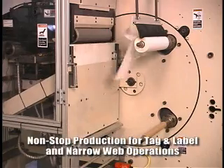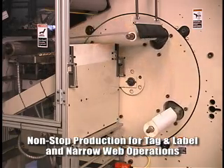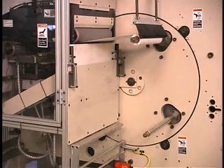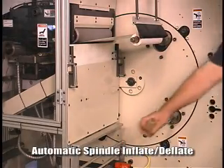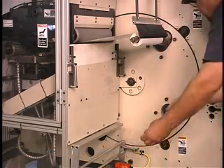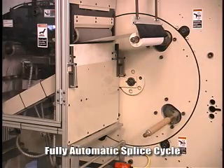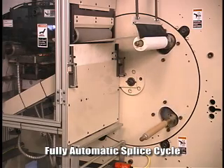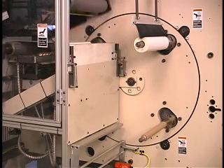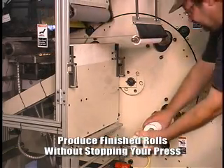With its multi-spindle turret configuration, the KR allows your lines to run continuously without the need to stop to offload finished rolls or load empty cores. The pneumatic spindles automatically inflate and deflate based on their position in the cycle. When the winding roll reaches the desired diameter or linear count, the KR automatically transfers the running web to the empty core at full process line speed. As winding continues, the turret rotates a fresh empty core into position, ready for the next flight.